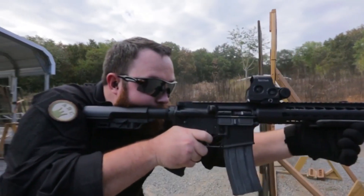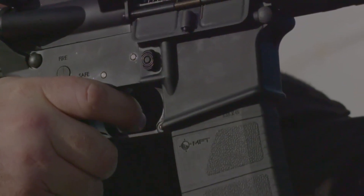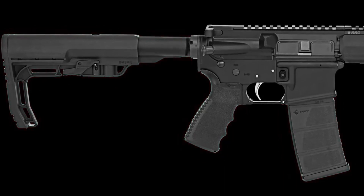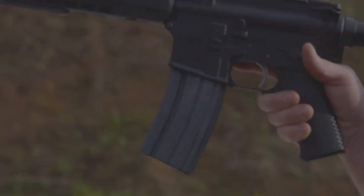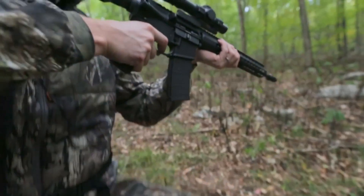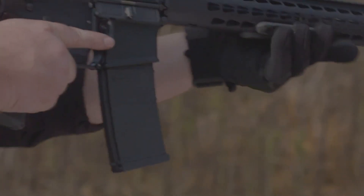Equipped with a crisp and adjustable single-stage trigger, shooters can achieve a personalized and precise trigger pull. The rifle's flat-top upper receiver provides ample space for optics and accessories, allowing hunters to customize their setup to their specific needs. With its reliable gas piston system and high-quality bolt carrier group, the Bushmaster Minimalist SD-AR ensures consistent cycling and reliable performance in any condition, whether you're stalking game in the woods or engaging targets at the range.